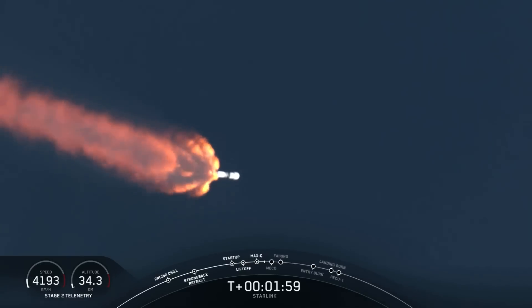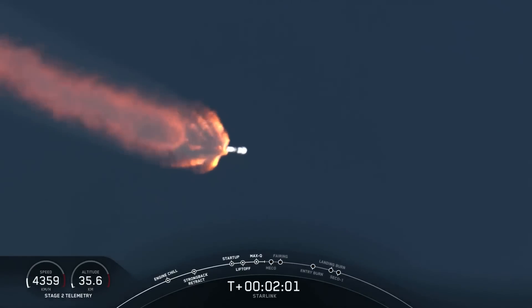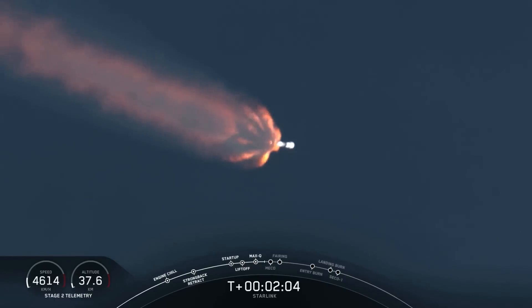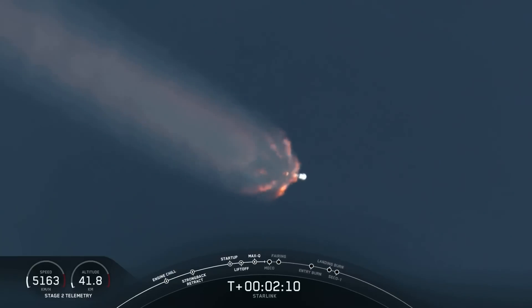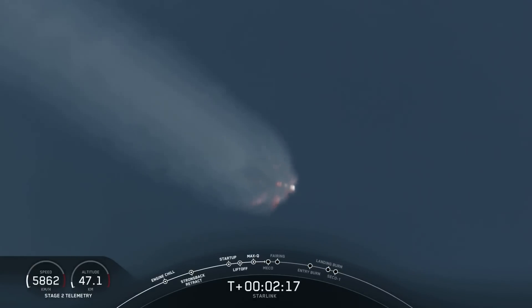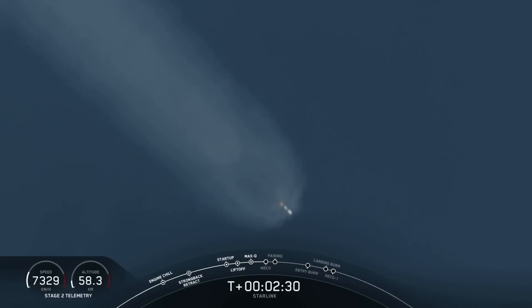That's where the Merlin vacuum engine will ignite. Once it lights up, it'll propel the second stage along with the Starlink satellites into orbit. We've started chilling the turbo pumps of the Merlin vacuum engine to get it ready for full flow of propellant and oxidizer. Coming up in about 12 seconds, expect to see MECO, then stage separation, and then at about T plus 2 minutes and 45 seconds, second engine start number one.